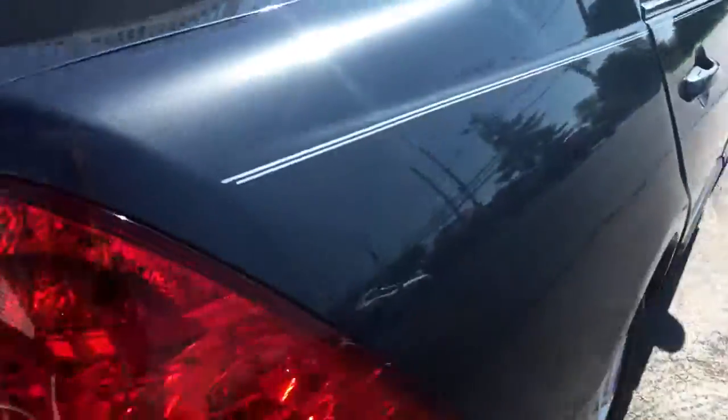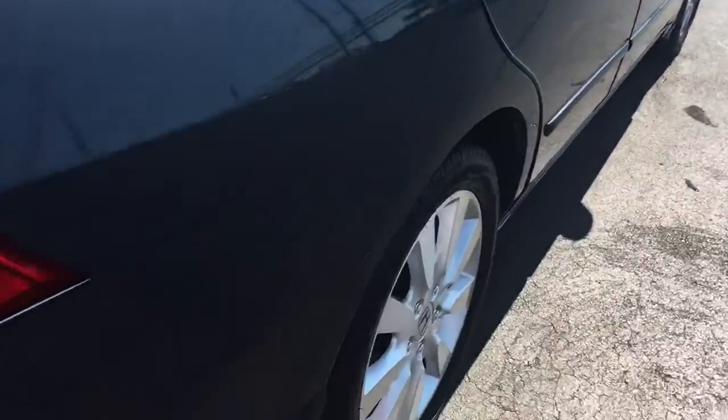Let me show you the space back here — it's a humongous, big-sized trunk. There's your spare tire as well. The passenger side is just like the driver's side: no dents, dings, scratches, blemishes, no curbing on the wheels, and tires with excellent tread.